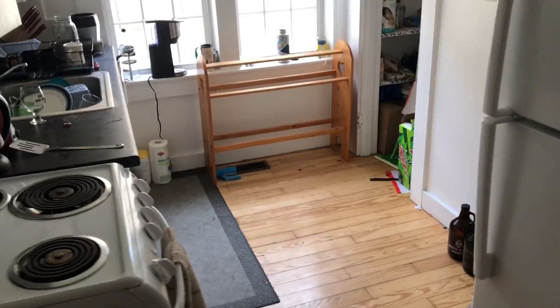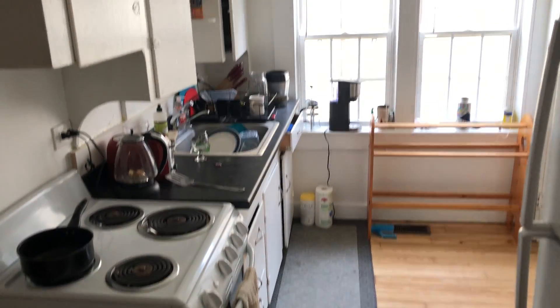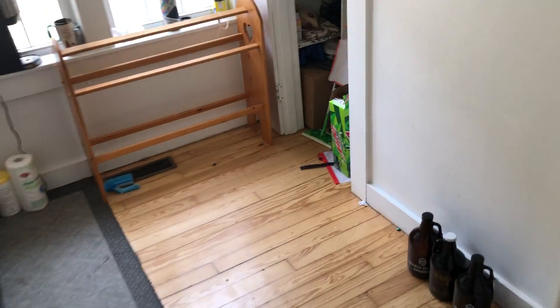Then we come into the kitchen. Hardwood floors — we actually had those done a couple years ago. New countertops, and a little pantry off the kitchen.